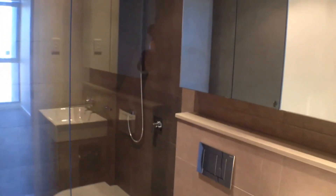Moving into the main bedroom, which features its own ensuite complete with mirrored cabinets and a large shower.